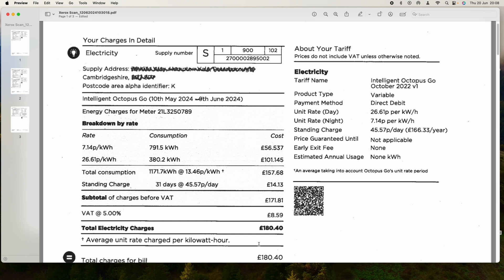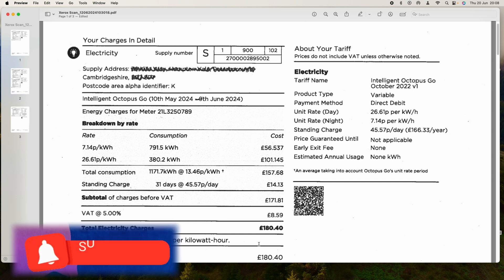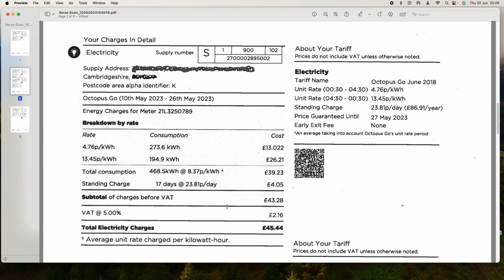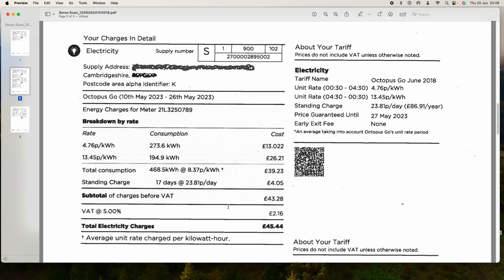This bill covers the 10th of May until the 9th of June. I'll transfer this to the spreadsheet, but first let me show last year's tariff. Last year I was on a very sweet tariff — about 5p on the night rate for four hours, and 13p during the day. I was on that for a long while so my bills were still low.